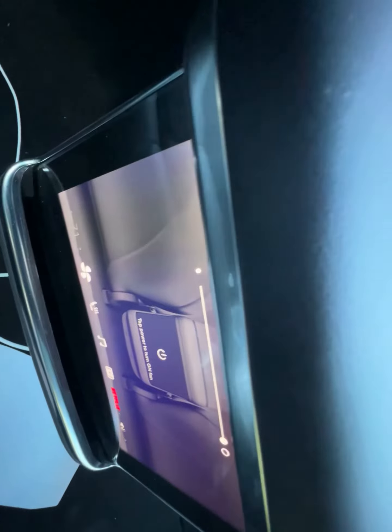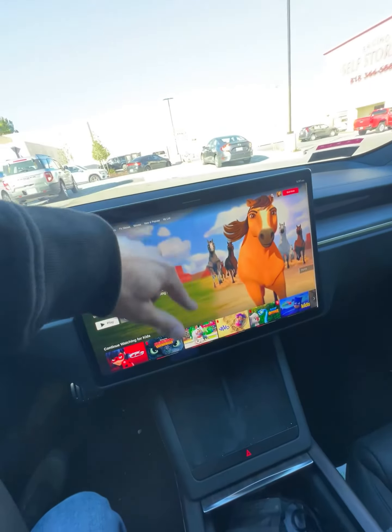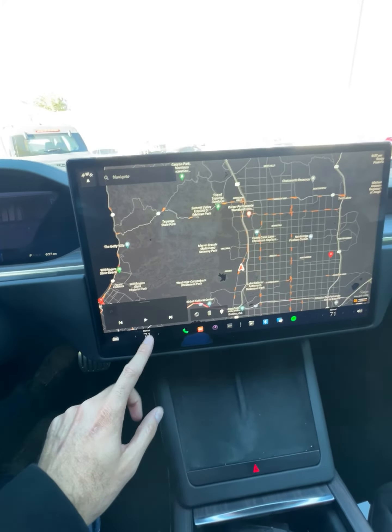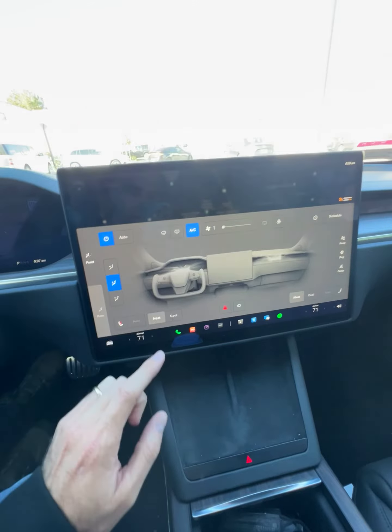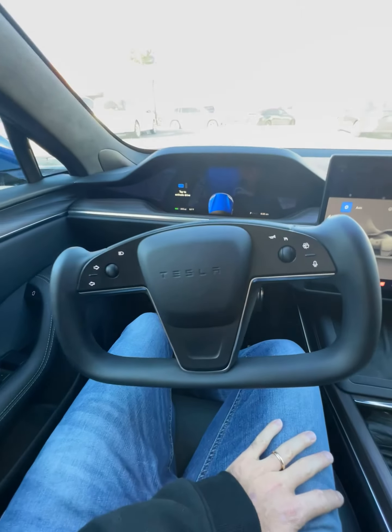For the kids, you have the same screen right here in the back with plenty of space. You also have ventilated seats, which are very comfortable. You can control the rear and the front — it's amazing, and I love this car.